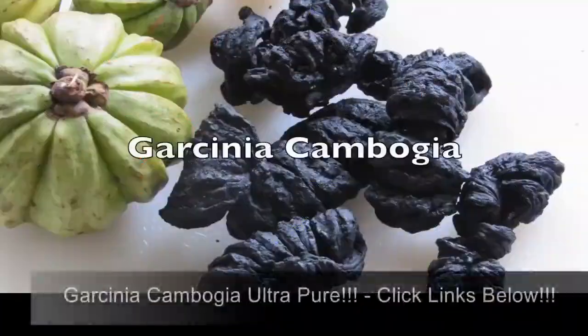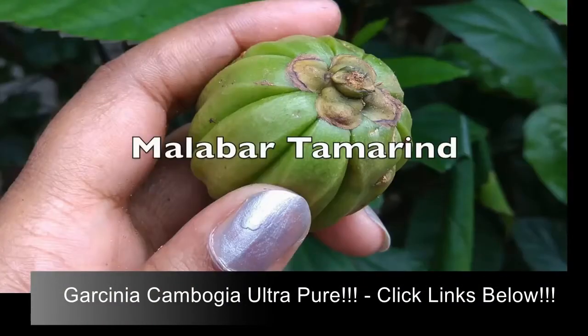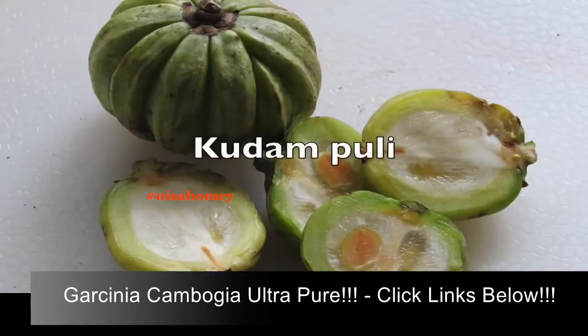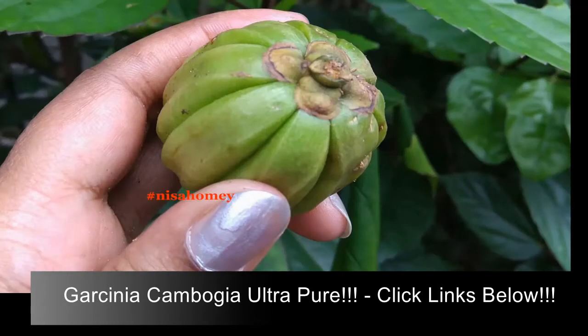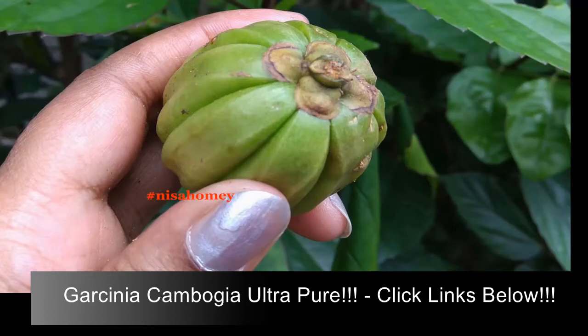Hey guys, welcome back to my channel. Today's topic is Garcinia cambogia, which is also known as Malabar tamarind and most commonly known to Malayalis as kudampuli. So what is this Garcinia cambogia, which is now technically known as Garcinia gummi-gutta? Before moving on to its weight loss properties, let me show you some of my personal pictures of the fruit.